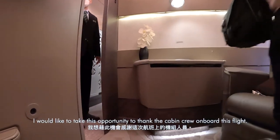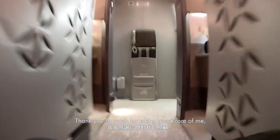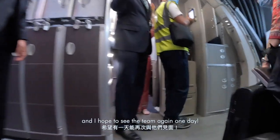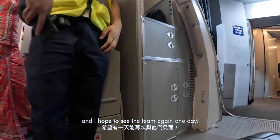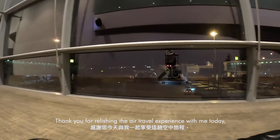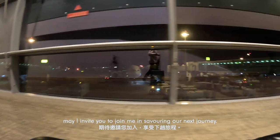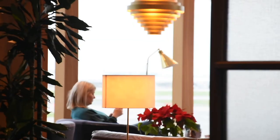I'd like to take this opportunity to thank the cabin crew on board this flight. Thank you so much for taking good care of me — I hope to see the team again one day. Thank you for relishing the air travel experience with me today. May I invite you to join me in savouring our next journey.